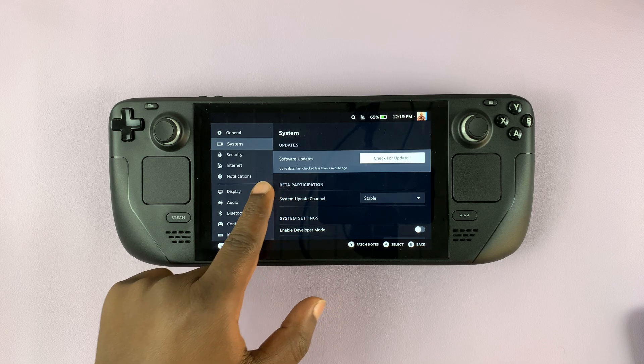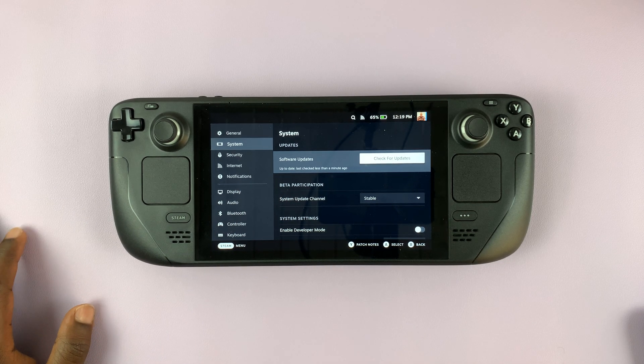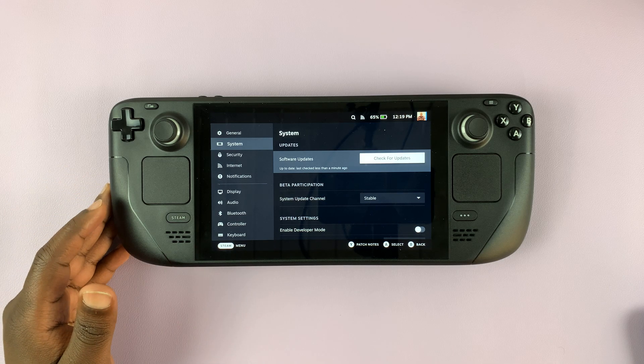But as you can see, mine is up to date, so I don't need to do anything. But that's basically how you can update your Steam Deck manually in case there's a new update and your Steam Deck for some reason has not updated.